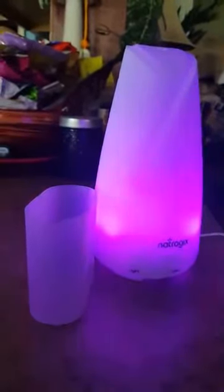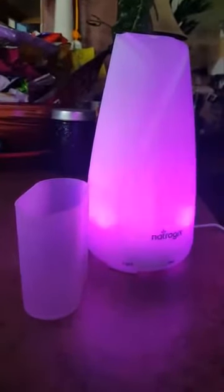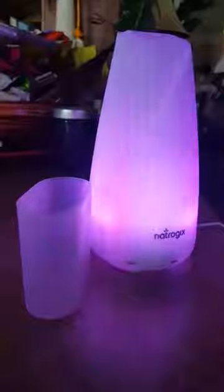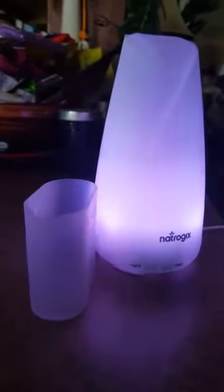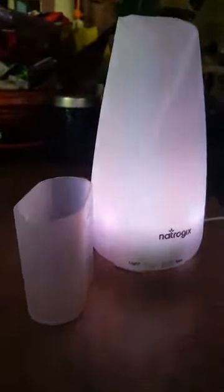You can use it just as a nightlight, or you can use it just as an oil diffuser mister. It's one of the strongest mists that I have tested. I've done several different oil diffusers and so far this has been one of the strongest mists.